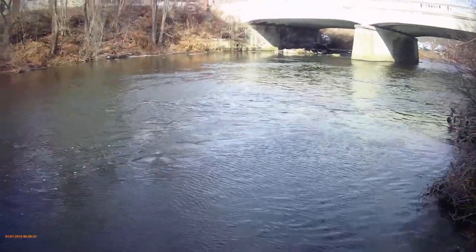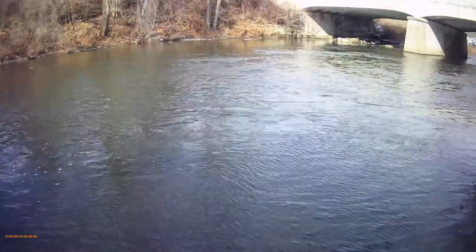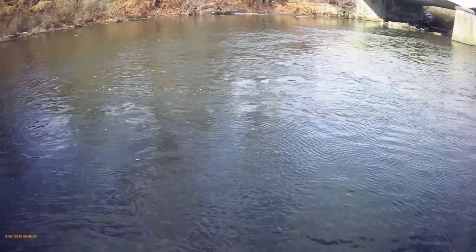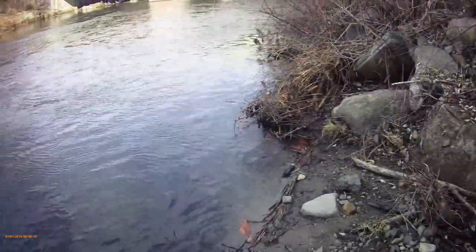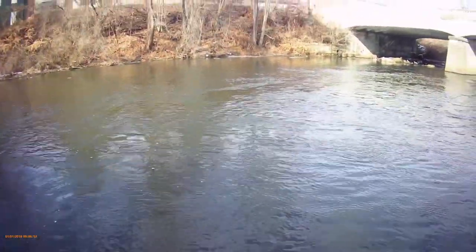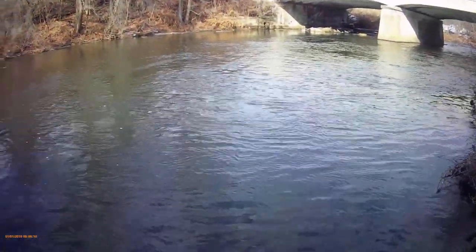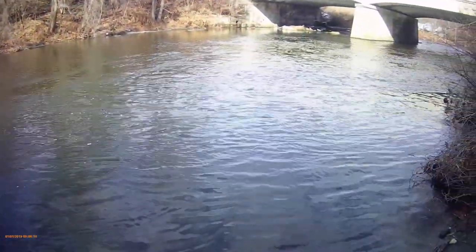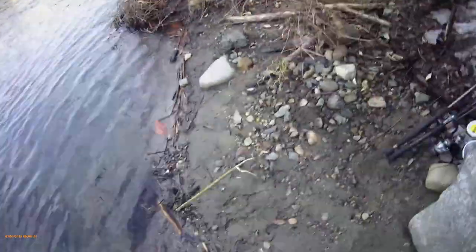Here we are down by the water. We're going to try out that iBobber today. We're also going to see if there isn't some trout, maybe some salmon kicking around in here — who knows, maybe some panfish. I'm going to try some small baits on a bobber and see what happens. Water's open, but it's really cold. We're going to find out what the temperature is.